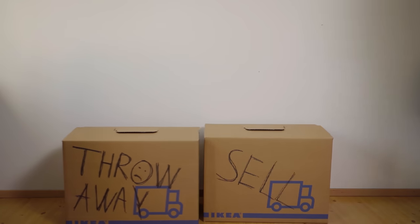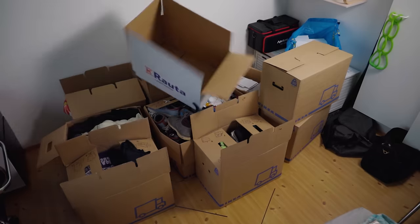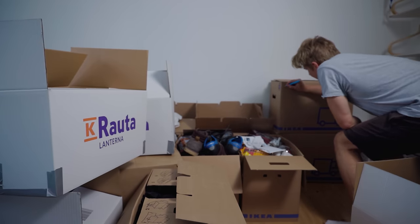To organize my stuff into the boxes, I had one box for items to throw away, one box for stuff to be sold, and one box for sentimental stuff. For the remaining boxes, I organized things so I could easily find them if need be.